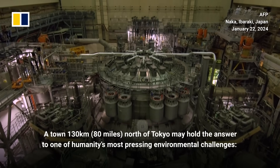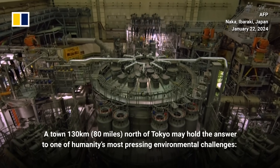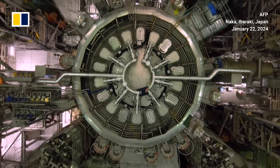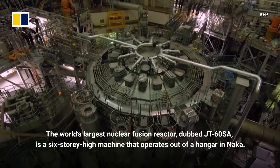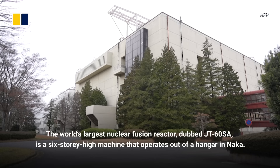A town 130 kilometers north of Tokyo may hold the answer to one of humanity's most pressing environmental challenges – harnessing clean energy. The world's largest nuclear fusion reactor, dubbed JT-60SA, is a six-story-high machine that operates out of a hangar in Naka.